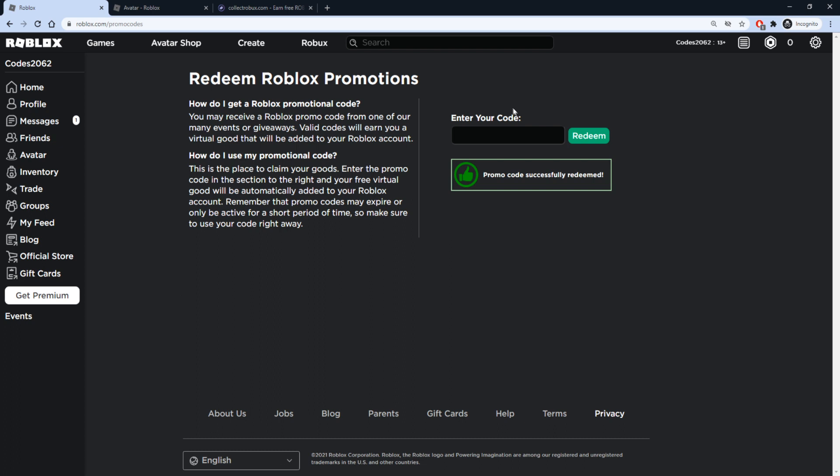We have another accessory that's similar but personally I think it's a lot better. The code is going to be TWEETROBLOX — T-W-E-E-T-R-O-B-L-O-X. Type that in and press redeem as well. Promo code successfully redeemed.